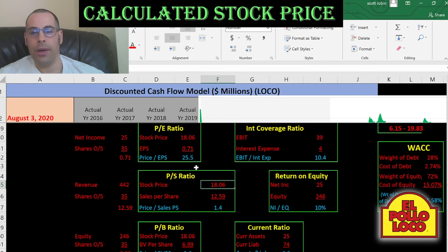They have a price to sales ratio of 1.4 — that's stock price over sales per share. To get sales per share, that's revenue over shares outstanding. This indicates investors are willing to pay $1.40 for $1 of revenue. That's a good ratio — I like to see below 2.5.